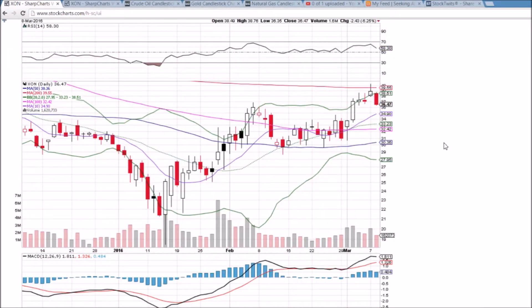Looking at XON on the daily and weekly time frame, we saw yesterday the bearish rejection from the 200-day moving average resistance of $39.55. That's an inverted hammer, which signals the top of an uptrend potentially, and today confirms that — almost a red marubozu, which means the bears controlled the entirety of the day.